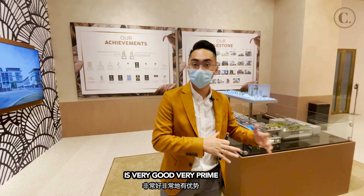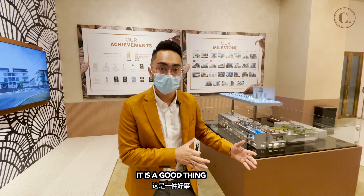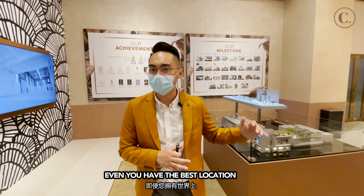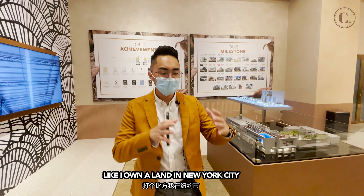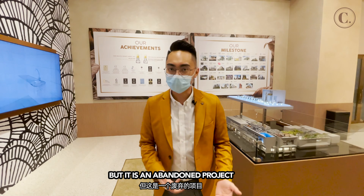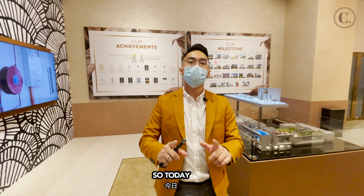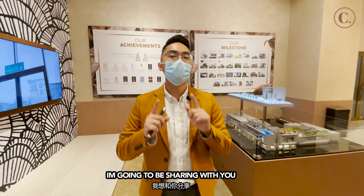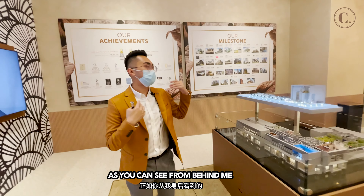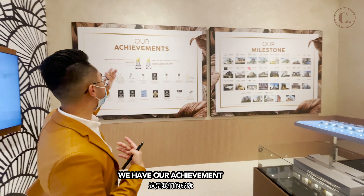We've talked about location — it's very good, very prime. But how about the developer? Even if you have the best location in the world, like owning land in New York City, but it's an abandoned project, it's no use. So today I'm going to share with you about ExSim. As you can see behind me, we have our achievements and milestones. We have two types of projects mainly: one is called D-Series and one is called Z-Series.